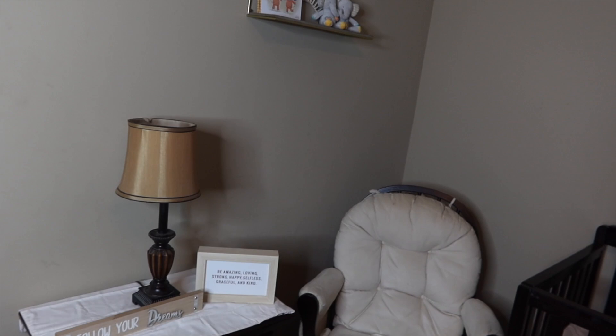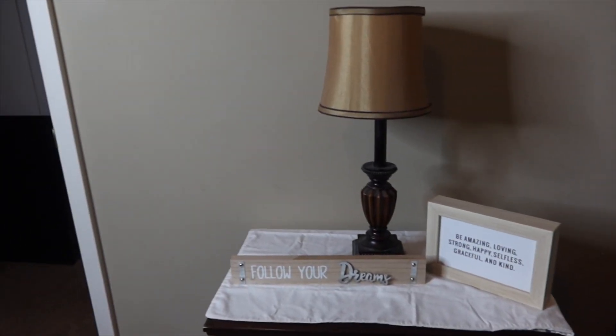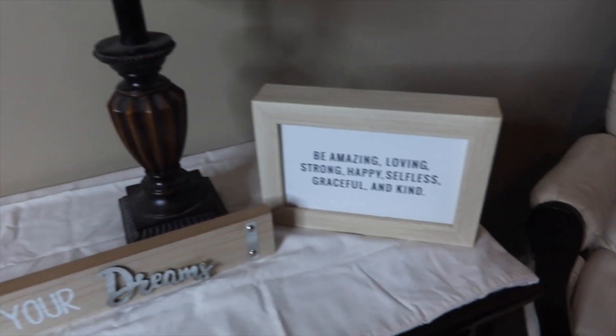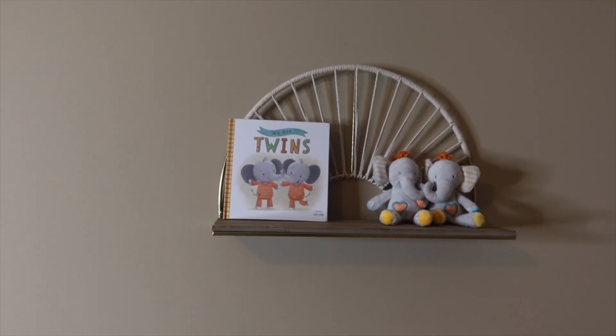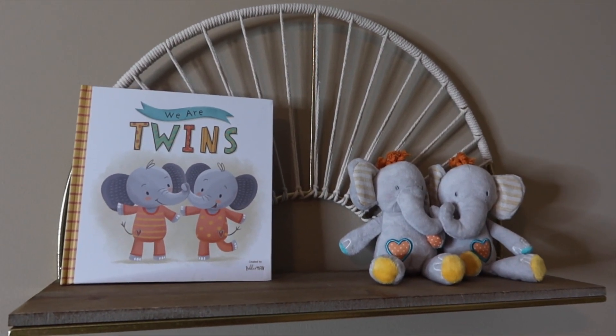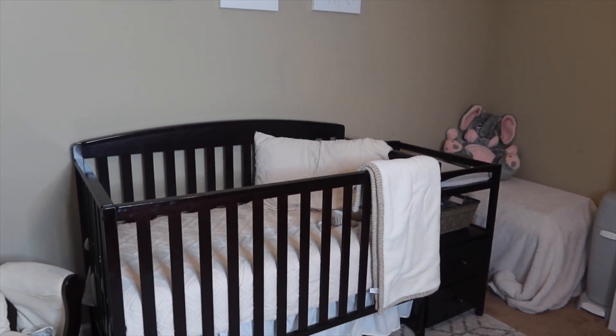So when you first walk in to the left, this is kind of the reading nook slash rocking area. Over here on the nightstand is where you'll find the lamp as well as some cute little trinkets — I don't know where any of these came from. Most of it was thrifted or they were hand-me-downs pretty much. But this little shelf I do know was bought from Tuesday Morning. The book and little fluffy elephants were from Amazon. This chair was also a hand-me-down. And then moving on over to this wall, this crib was also a hand-me-down.